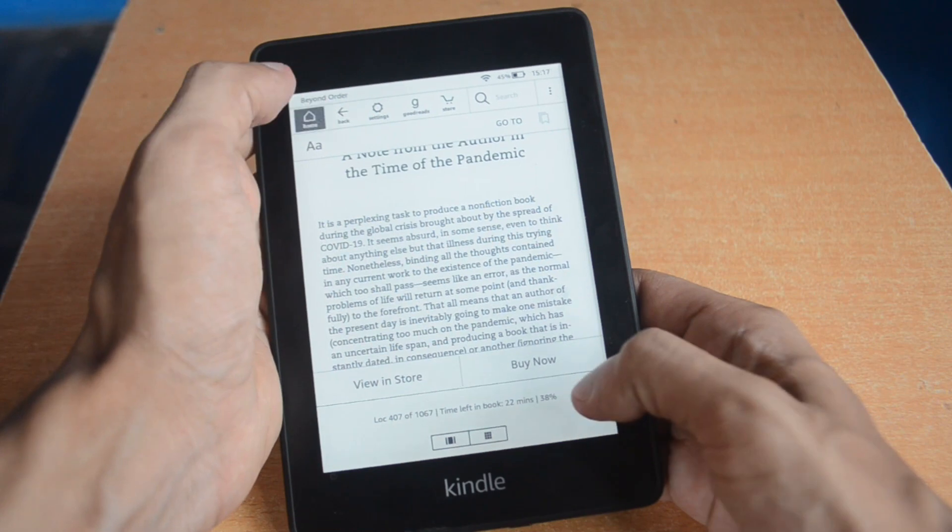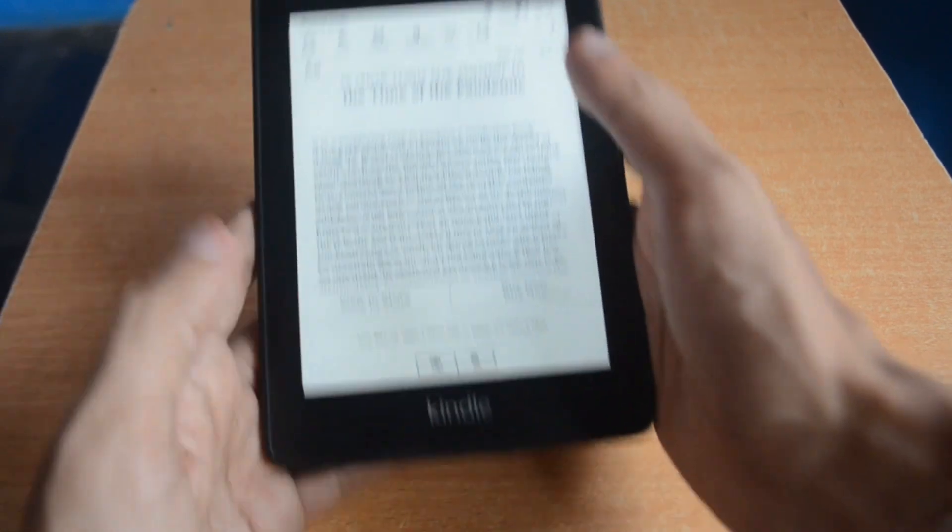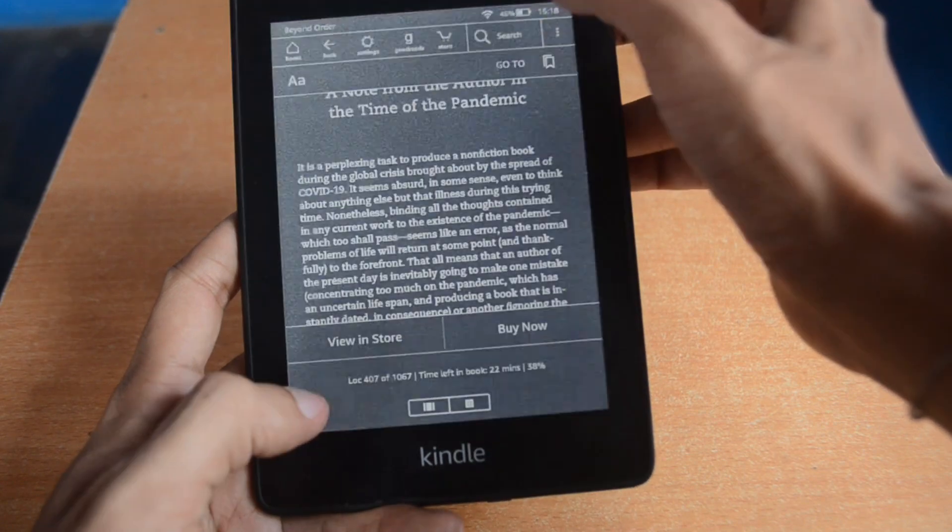The second hack is that you can take a screenshot of any page, infographic, or paragraph on your Kindle. We love screenshots because they're easy to share on Instagram Stories, Twitter, or WhatsApp. To take a screenshot on the Kindle, you just touch two opposite corners at the same time — the screen will flash and capture the full screen. To access those screenshots, connect your Kindle to your laptop via USB cable, and when it opens as a folder, you can find all your screenshots there.